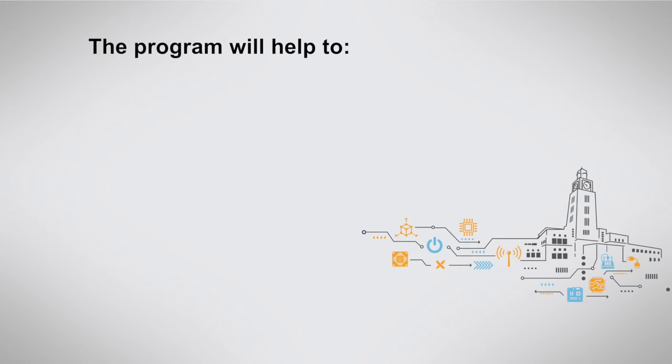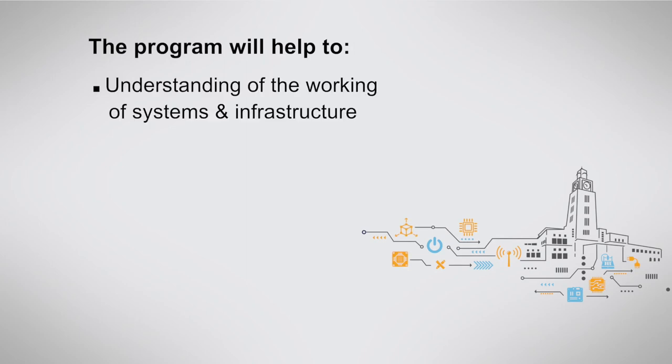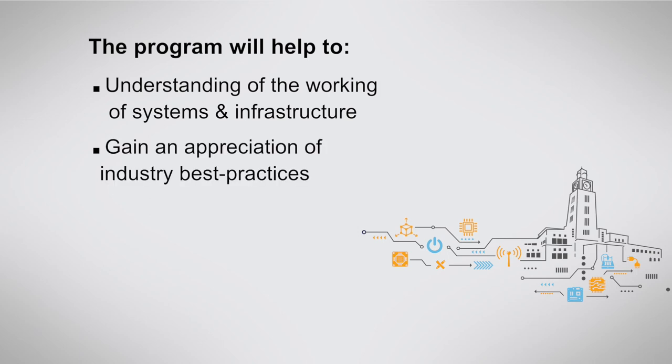The program will enable the participant to take a leadership role in IT infrastructure management or to grow into a specialist in infrastructure engineering or a consulting role. The participants will acquire a better understanding of systems and infrastructure, including the hardware, software, and networks.